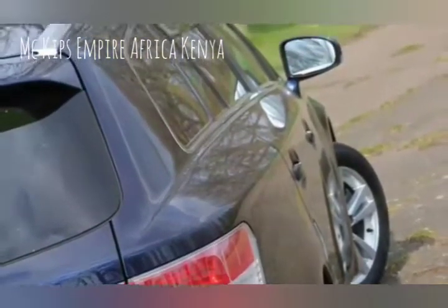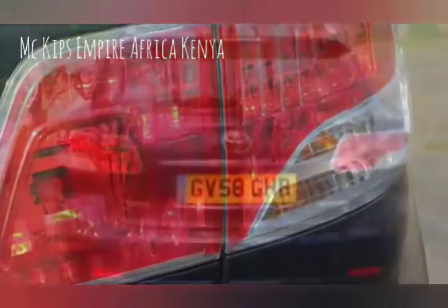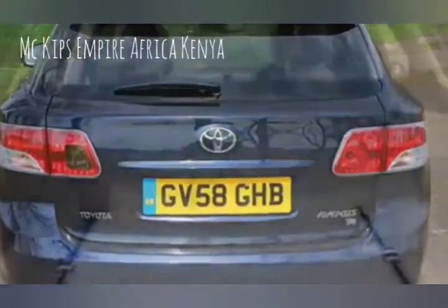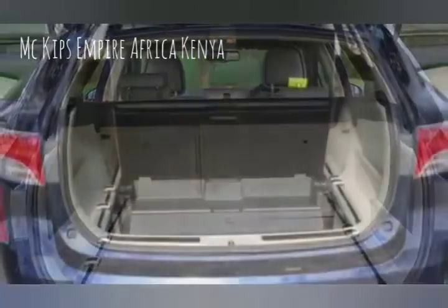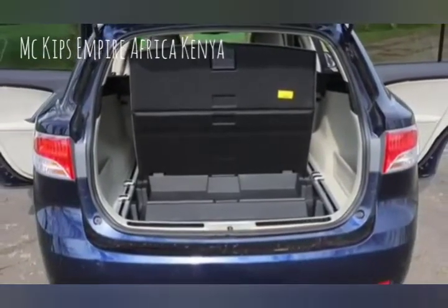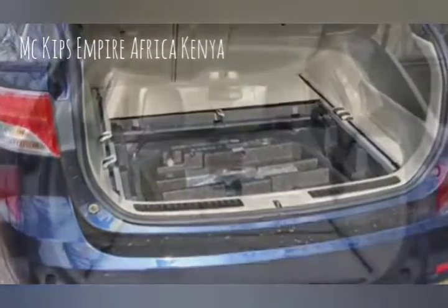Apart from the hybrid, none of the engines in the Avensis are particularly modern. The entry-level petrol option is a 1.33-liter engine that outputs 98 bhp and 128 newton meters of pulling power. Avensis models with this engine can accelerate from 0 to 62 mph in 12.6 seconds and can reach a top speed of 109 mph.